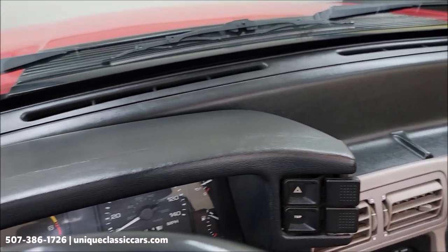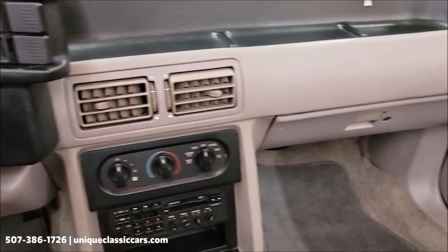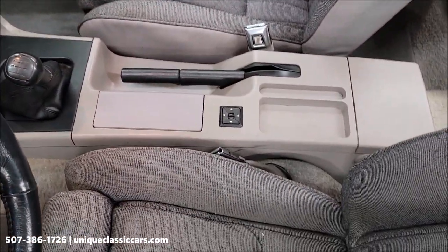Take a look at the top of the dash — not faded, sunbaked, cracked, or anything like that.